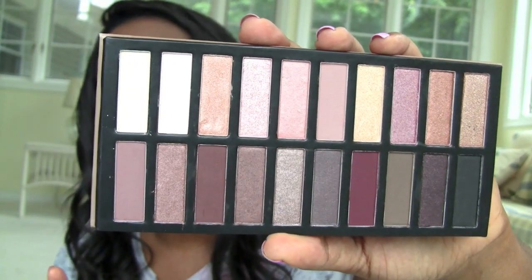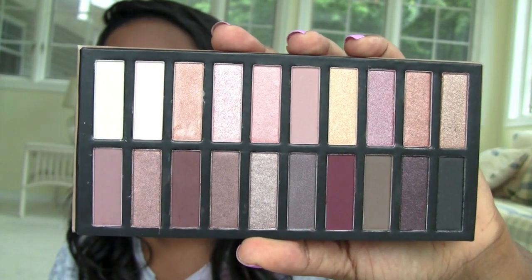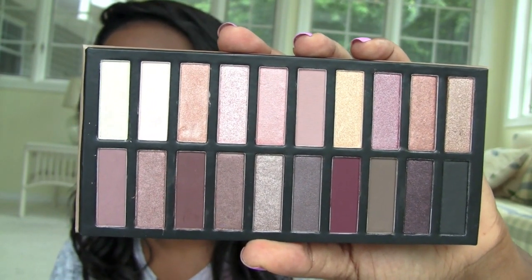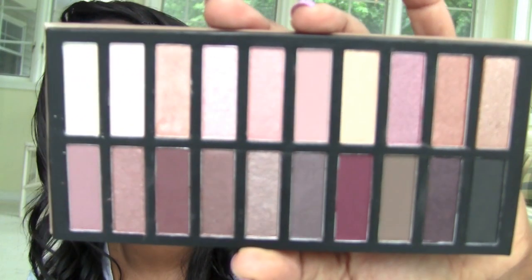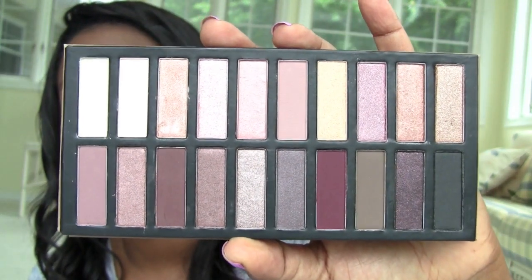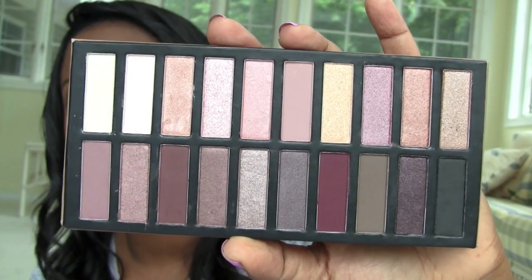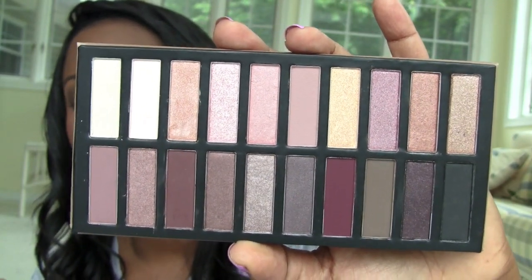The first Reveal palette looked like a mixture of Urban Decay's Naked and Naked 2 palette — Naked 2, which I'm wearing. I told you I would do a week of using the Urban Decay Naked 2 palette because it's my least used palette and I wanted to get to love it. I'm in week 2 of it and I'm really starting to love it. Now I'm gonna have to change out because I got other palettes to use. This Reveal 2 looks a little bit like the Urban Decay Naked 3 palette with a lot of the rosy colors in it.